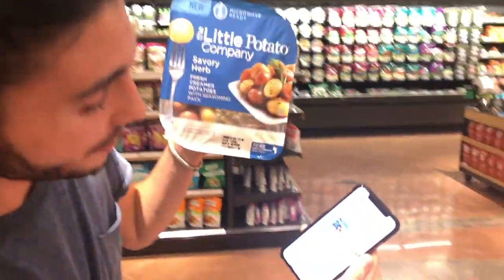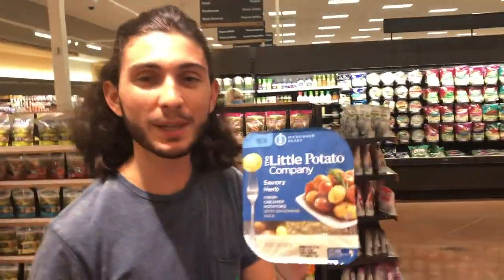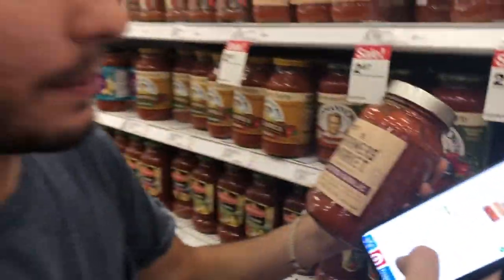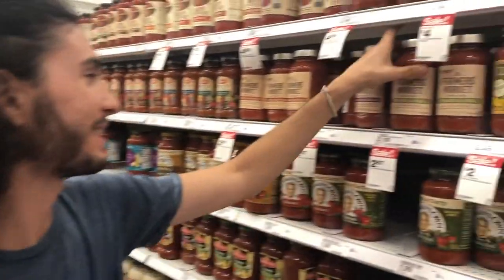I'm going to buy some potatoes — I got these Little Company potatoes because there's an Ibotta $0.25 cash back coupon. I've never tried these before but they're vegan, they look really good, and I love potatoes — they're cheap so let's stock up. I'm also grabbing this Prego Farmer's Market roasted garlic sauce — it's on Ibotta for $0.75. Since it's a different variety I'm checking the barcode to make sure — it matches. It's also on sale so I'm going to stock up.